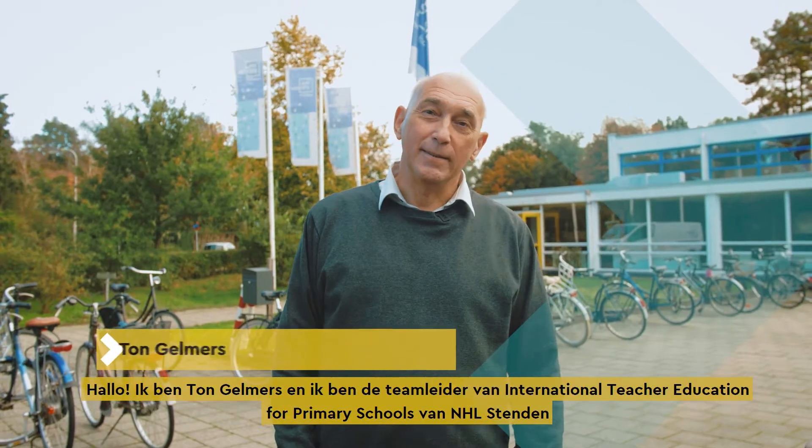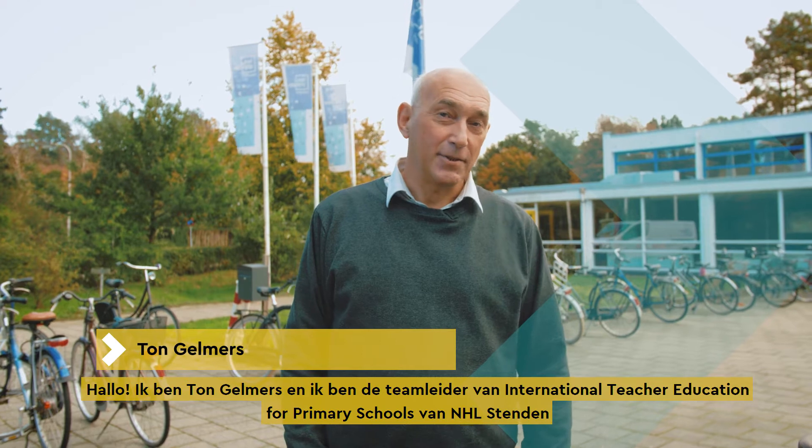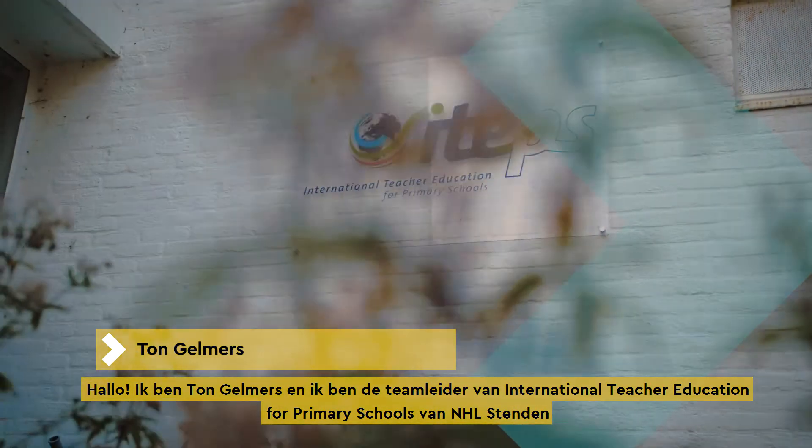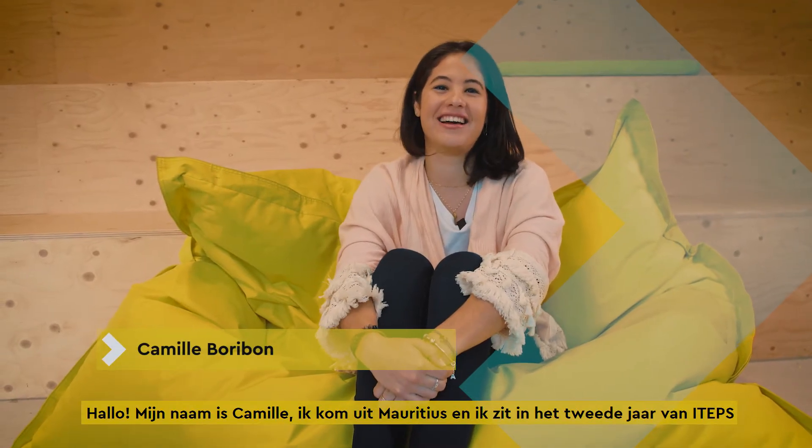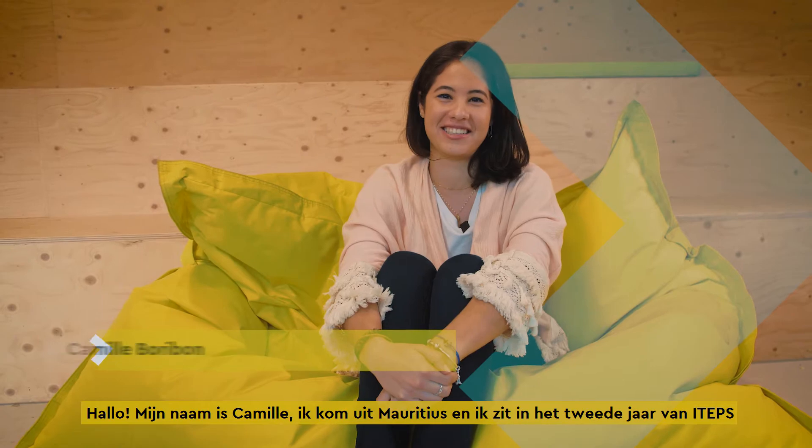Hello, I'm Ton Gelmes and I'm the team leader of the International Teacher Education for Primary Schools of NHL Stenden Hogeschool. Hello, my name is Camille. I'm from Mauritius and I'm in my second year in ITEPs.